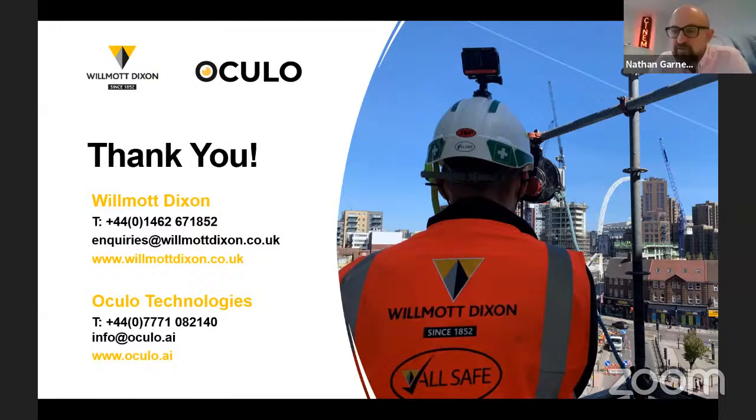Thank you both — that was excellent and really exciting to hear about a partnership so beneficial for the future. We've got quite a few questions to ask, so hopefully we can do that in the next 10 to 15 minutes.